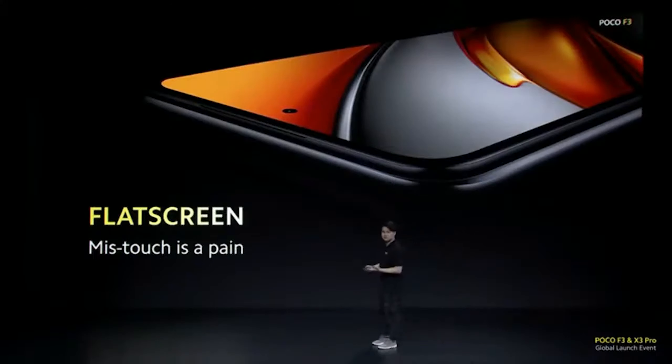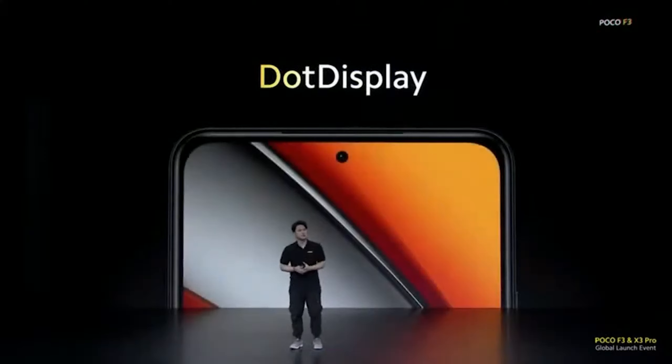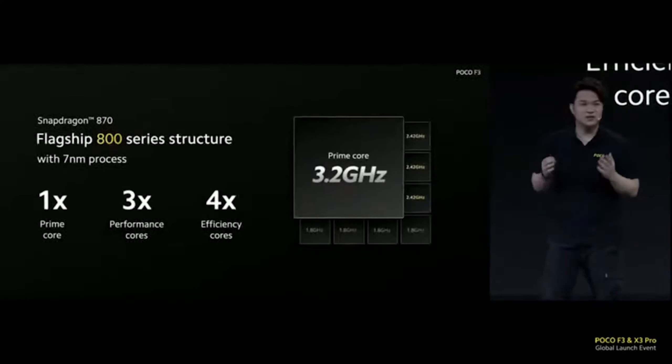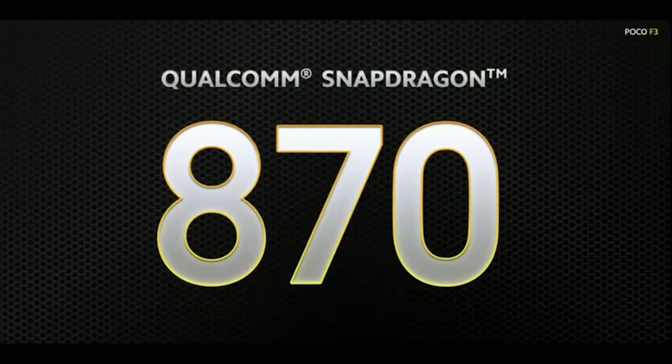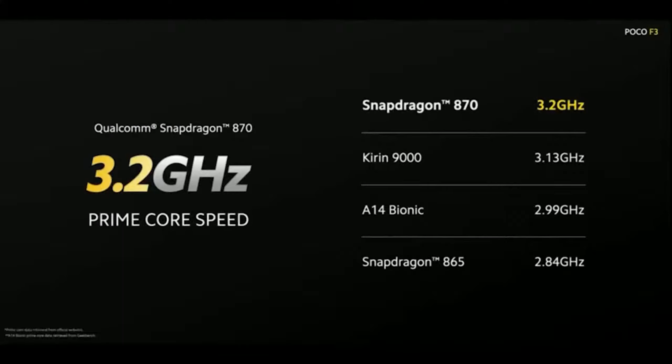The first thing you have to understand about the Poco F3 is that it makes every single compromise possible in order to give you two things: the Samsung E4 AMOLED display and the Snapdragon 870, which is a Snapdragon 865 that's been overclocked. On AnTuTu scores it scores about 10% higher than the 865, which is expected because it's close to a 10% overclock, but in real world usage you're not going to notice the difference.